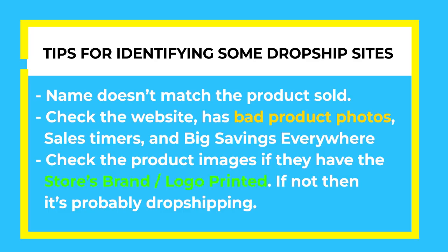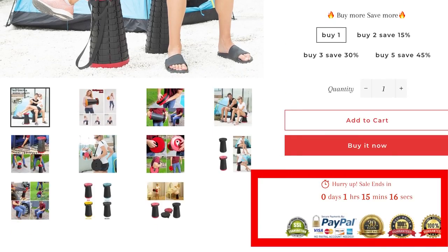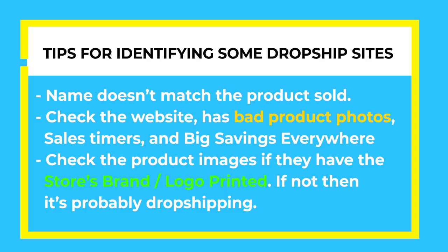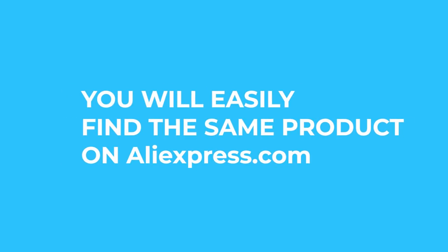Tip number two: check the website. Most dropshipping stores are easily identified by bad product images, sales timers, and big savings placed everywhere. And tip number three: check the product images to see if the store's logo is printed on the product. If it isn't, then most likely it's a dropshipping store, and you'll easily find the same product on AliExpress.